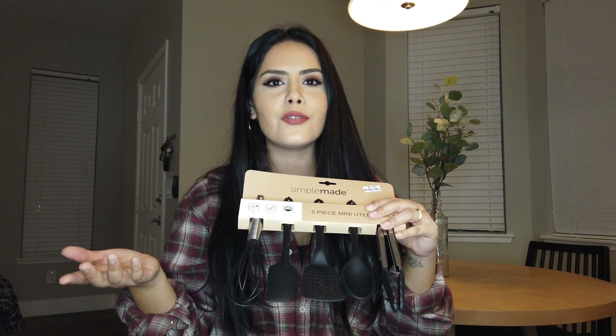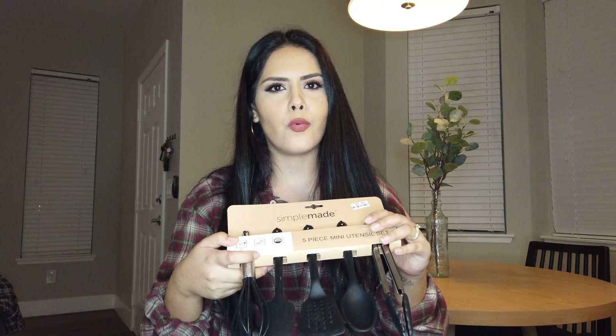Next I got this mini utensil set. It comes with five different utensils and was seven dollars. It's all a silicone material so it's not gonna scratch your pans. Jay found this and when he showed it to me I thought it was so cute. I do need mini utensils for when I'm cooking like one egg — these come in handy a lot. Good deal at seven dollars.